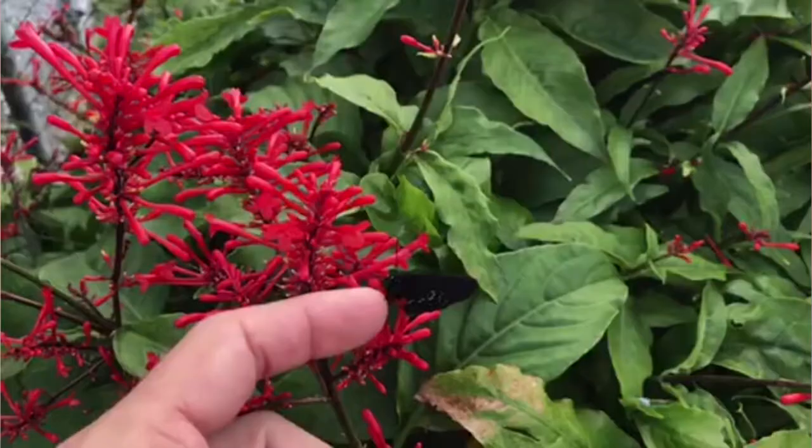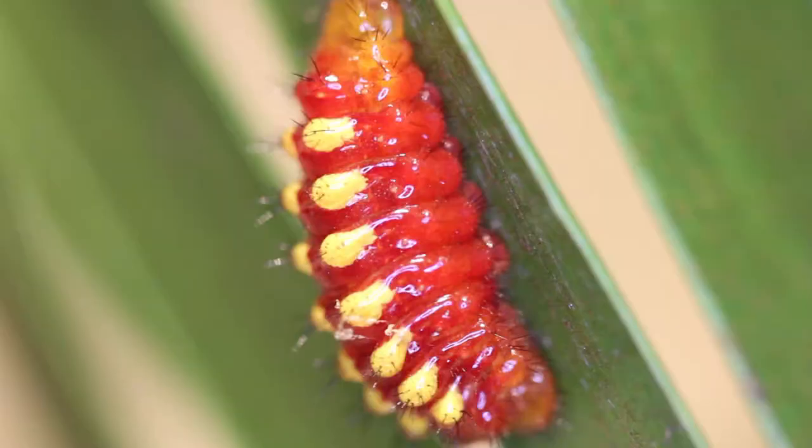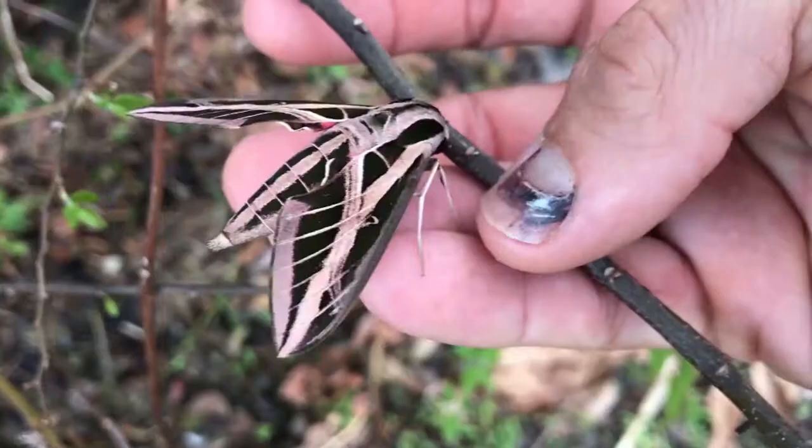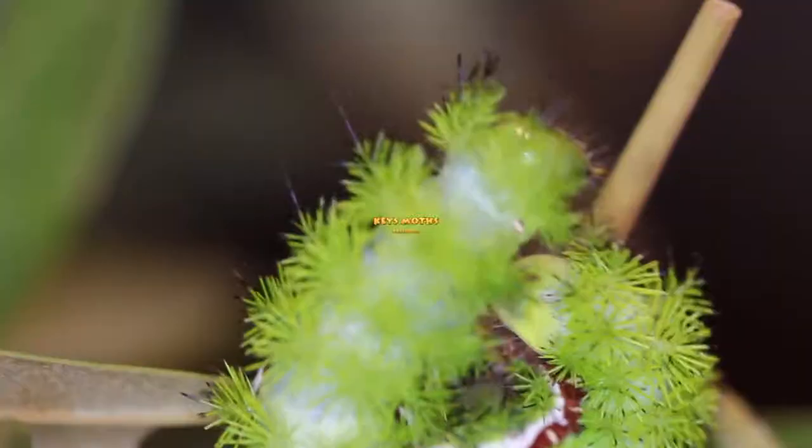Hi, David Fine here with Keys Maws. Welcome to the Wacky Worms series. Today we are focusing on one of my childhood favorite butterflies, the Atala butterfly. Super beautiful bug. Check this out.